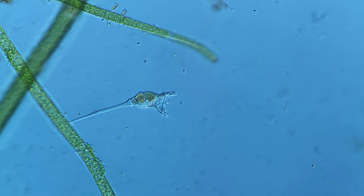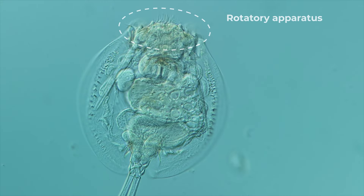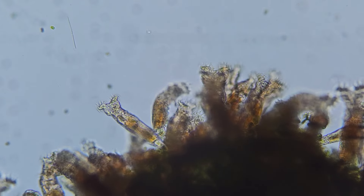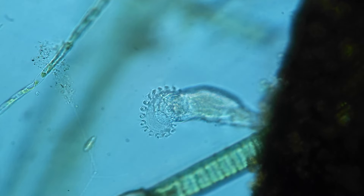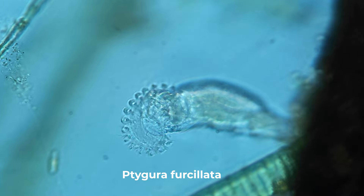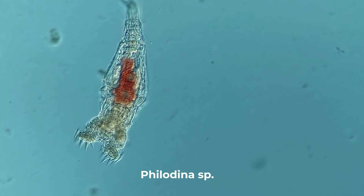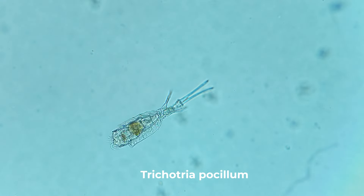Colotheca Ornata belongs to the class of Rotifera, where each representative possesses a special rotatory apparatus, generating vortex flows of water that bring in food particles. The structure and appearance of the rotatory apparatus vary among different species of rotifers. Some unfold into two rotating wheels, while others are small and nearly inconspicuous.